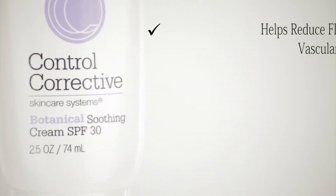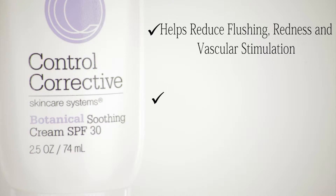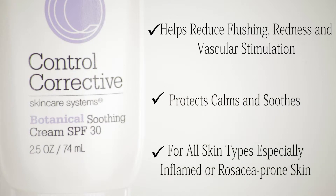Botanical Soothing Cream SPF 30 helps reduce flushing, redness, and vascular stimulation. It protects, calms, and soothes, and is for all skin types, especially inflamed or rosacea-prone skin.